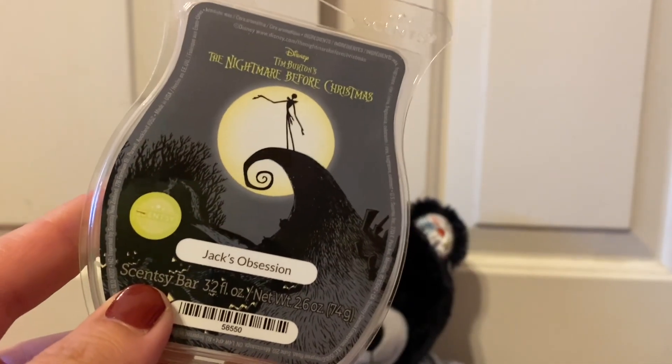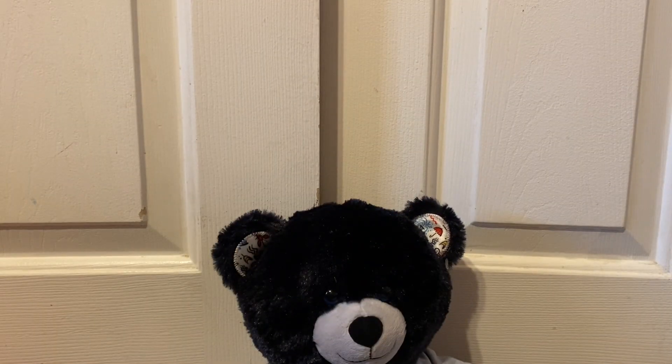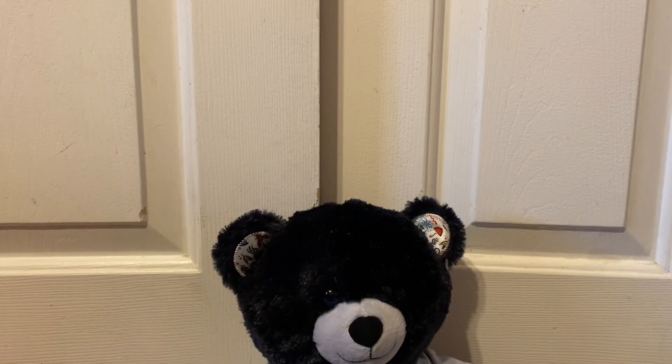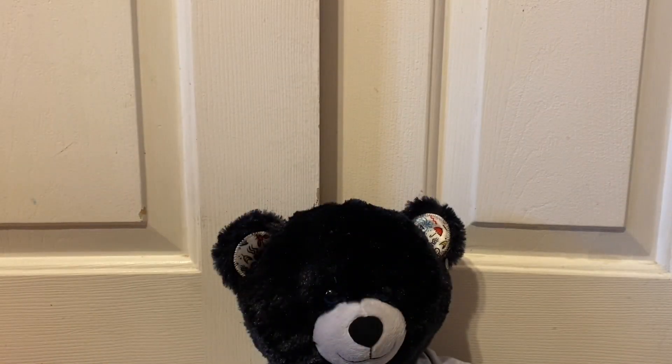I got another Nightmare Before Christmas Jack's Obsession — I really like this one and it's staying in my clubs; I still have a brick I'm working on. I got another Meant to Be Merry — I'm really falling in love with this fragrance. This is my third brick of Pumpkin Roll because I use it a lot; it'll be going in my club permanently. I love bakery fragrances — I don't know if it's because I grew up around them or just because I like them.